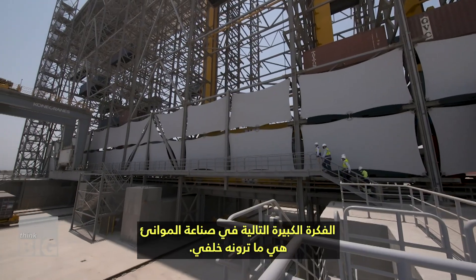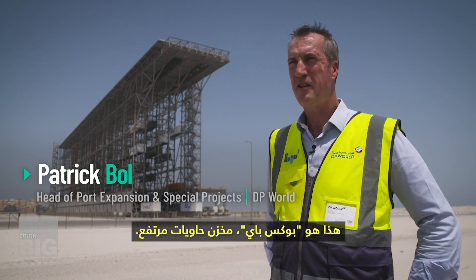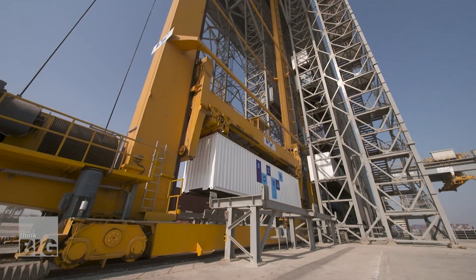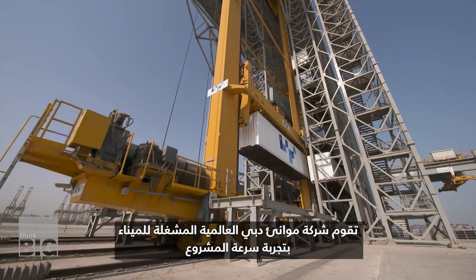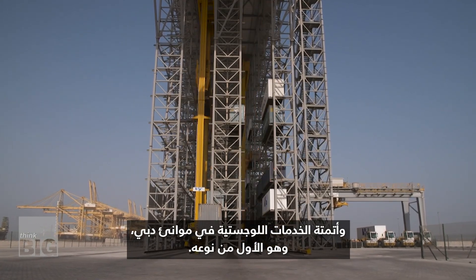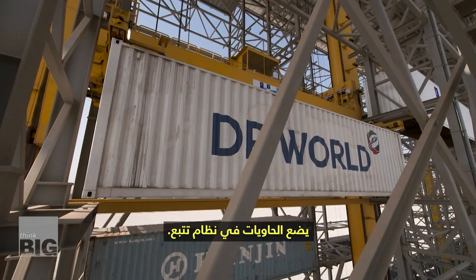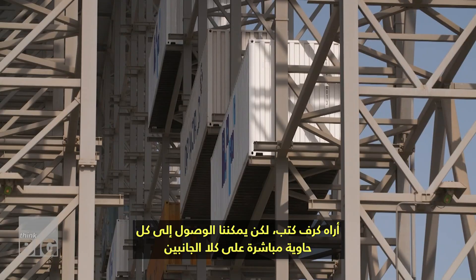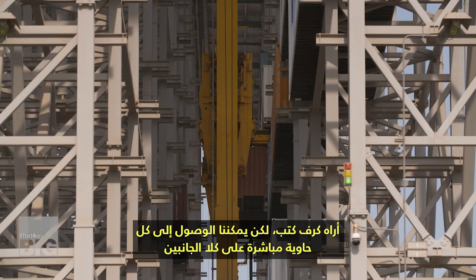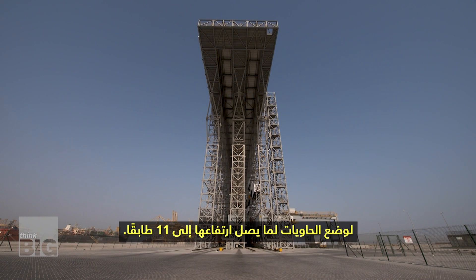The next big idea in the port industry is what you see here behind me. That's Box Bay, the container high bay store. Port operator DP World is piloting a project to speed and automate logistics in Dubai port — the first of its kind. It puts containers into a racking system. See it as a bookshelf, but we can access every container directly on both sides to stack the containers up to 11 storeys high.